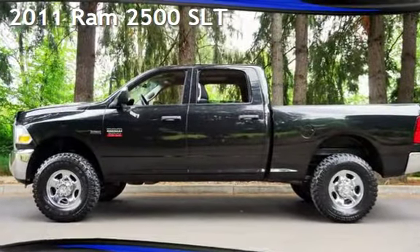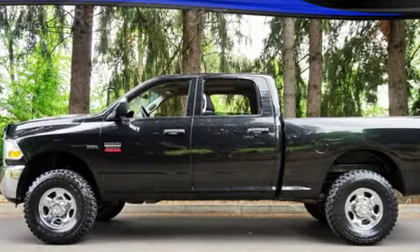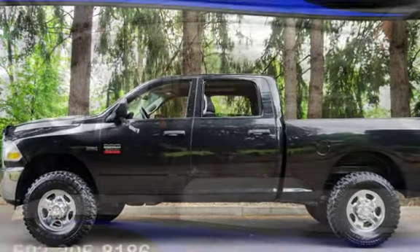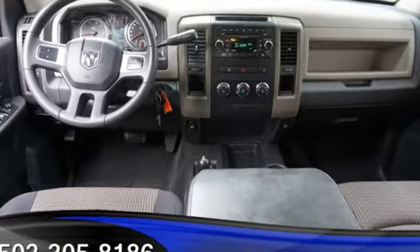Check out this pre-owned 2011 Ram 2500. This four-door truck has an eight-cylinder, 5.7-liter V8 engine, with four-wheel drive, and an automatic transmission.